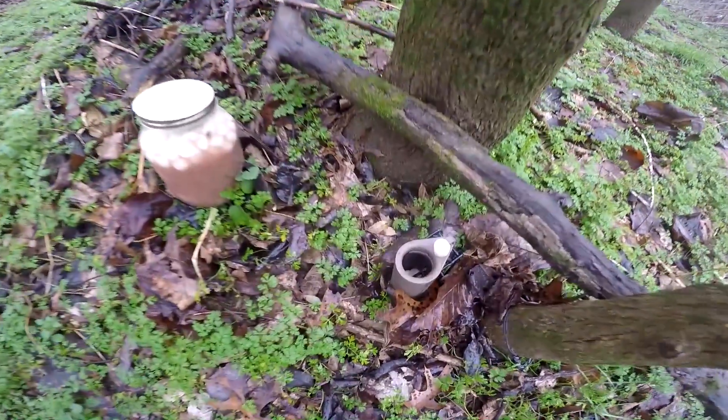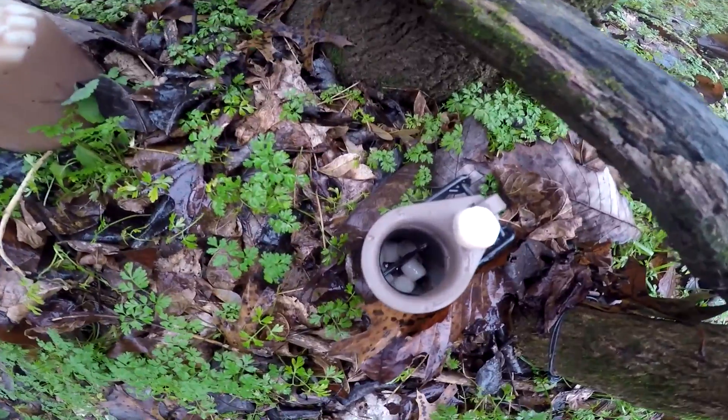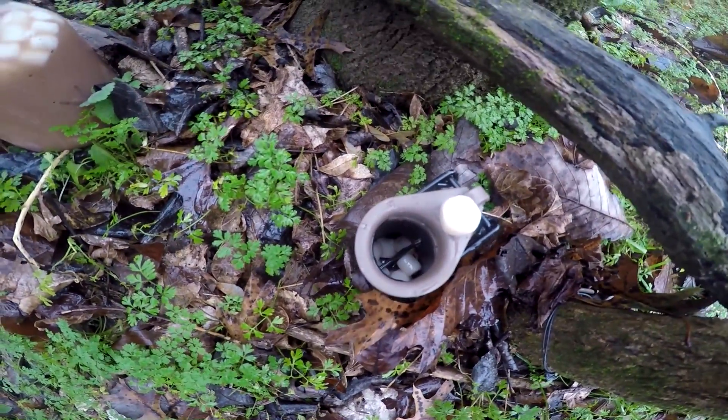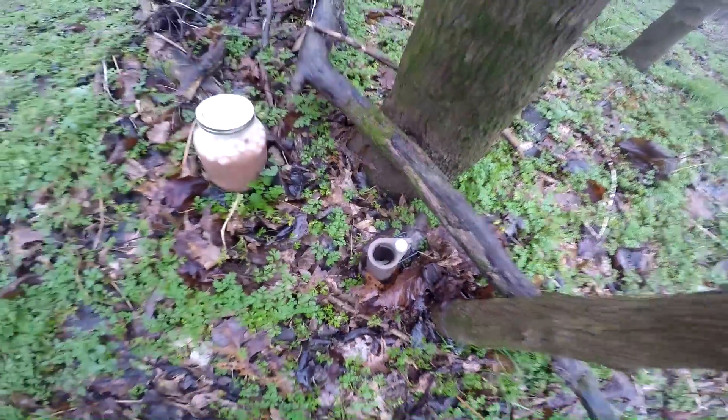Put the marshmallow on top — gives them a little eye appeal. Got the stinky stuff down in the hole. Boy, that stuff stinks. But there'll be one sitting here in the morning.